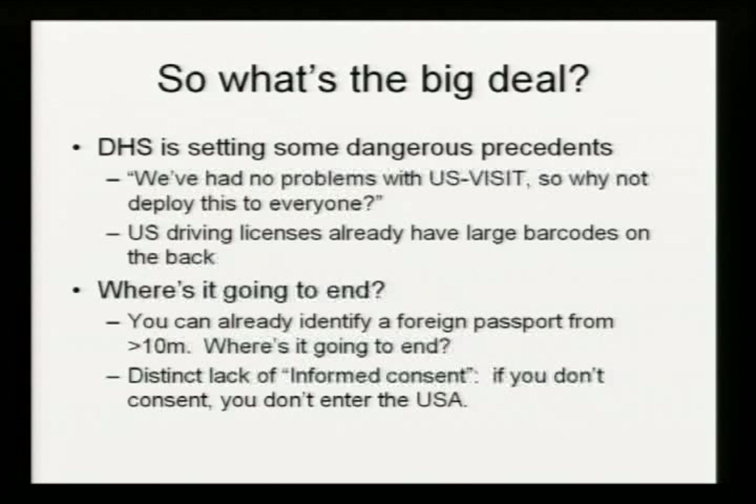Homeland Security needs to address this. They need to figure out exactly which bits of the US Visit system are actually worthwhile, because certainly these receipts aren't. These receipts present an unacceptable risk to personal privacy and don't actually serve any purpose. The only answer for why they're being deployed can be to set a precedent for American deployment.